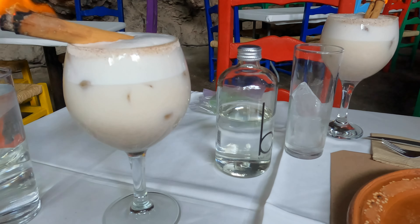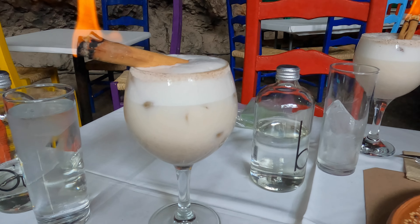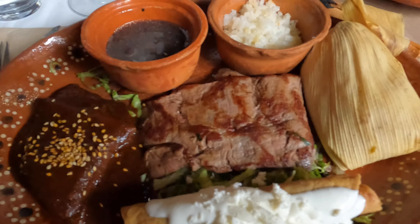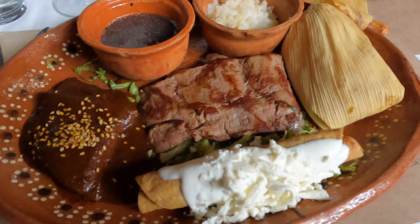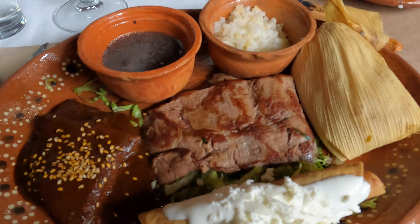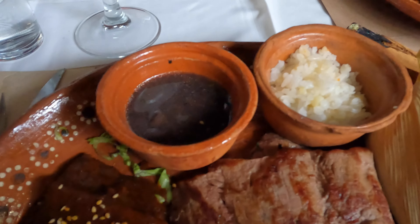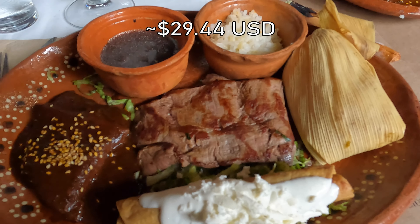Note that the bottles of water here are 147 pesos, so this is not a cheap experience. We both got the platillo mexicano, which comes with a mole enchilada, a chicken taco dorado, a slice of tapa quenya, a tamal, rice, and beans — and this was 530 pesos.